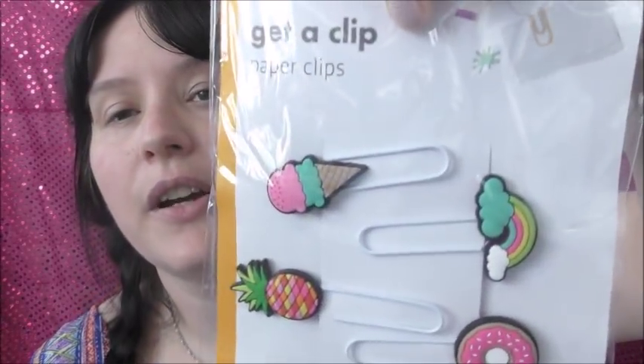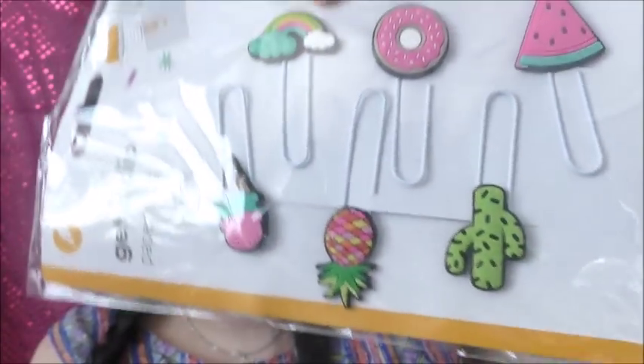Now something more exciting — Poundland are doing a whole new stationery range which I'm really excited about because I love stationery and arts and crafts. These are really cute little paper clips — look at that little rainbow one! I don't know what I'll use them for but I will use them at some point. They're just really cute and they were a pound.